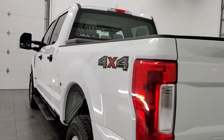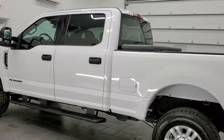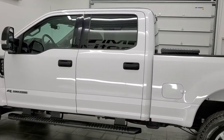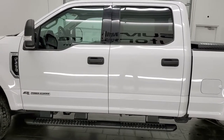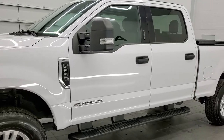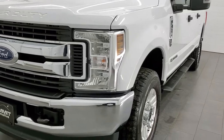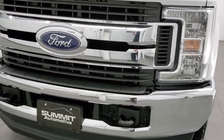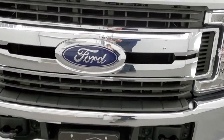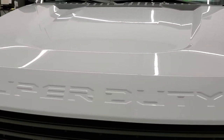This 2019 Ford F-250 has the 6.7 liter Power Stroke diesel engine. This truck has been fully safety inspected by our service shop per the state of Wisconsin inspection process. It has a fresh oil and filter change. All the fluids have been checked and topped off and this truck is 100% ready to go. In this video we're gonna go inside, underneath, under the hood, and start it up.